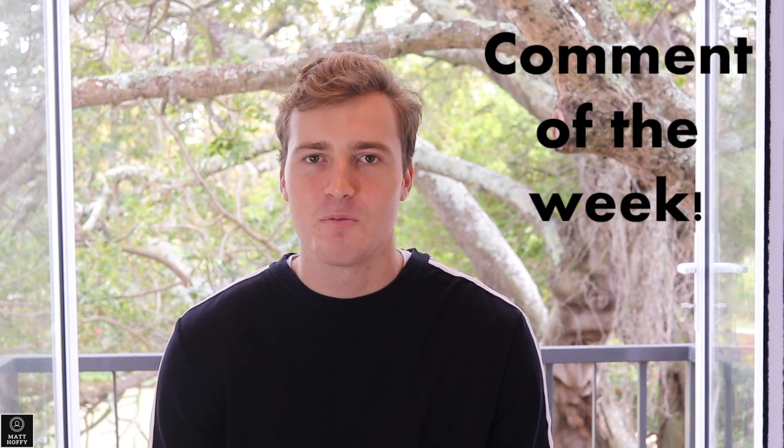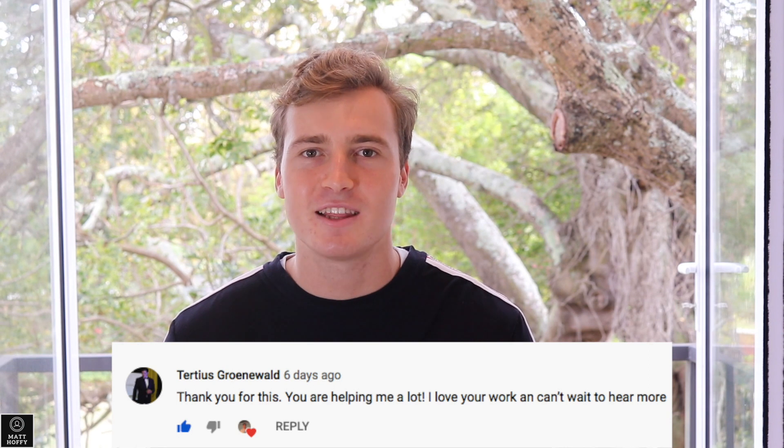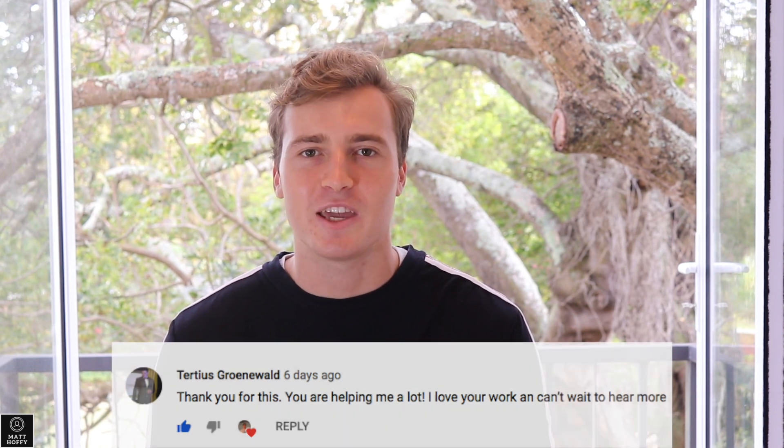Hey, it's Matt Hoff here. I've decided to start with something a little different. The comment of the week is — drumroll please — thanks for those kind words, Mr. Krunewald. Appreciate the support, brother. And don't forget to drop a comment down below; you might just be the lucky winner next week.